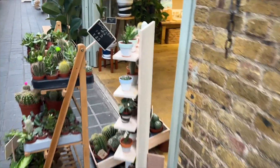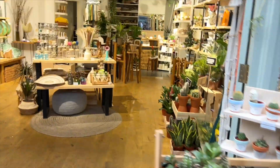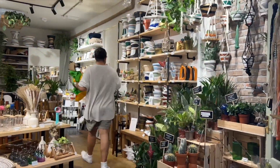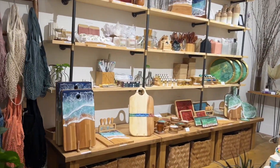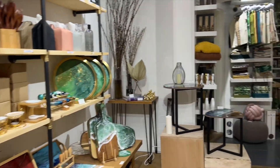Now we're going to enter one of our favorite shops we've visited so far — it's like an indoor plant shop that also has other home decor things. We're going to show you around what's in the shop: there are frames, cushions, placemats, and more. Thank you guys!